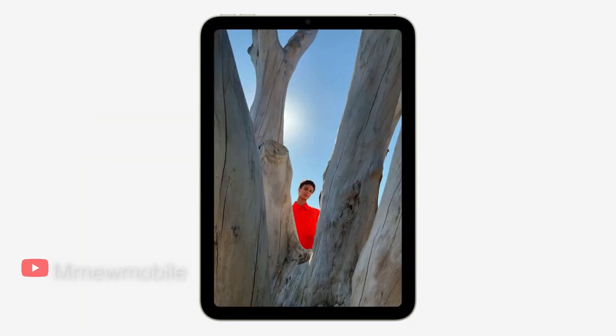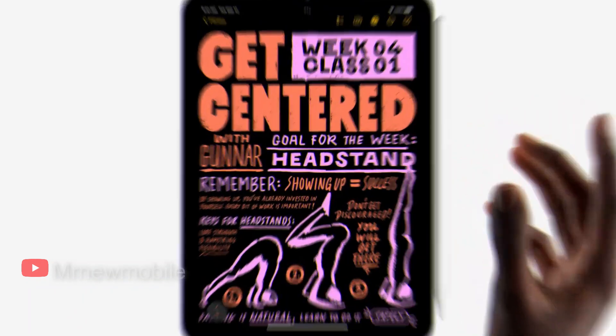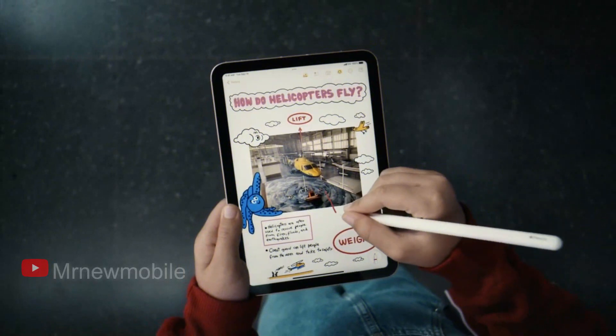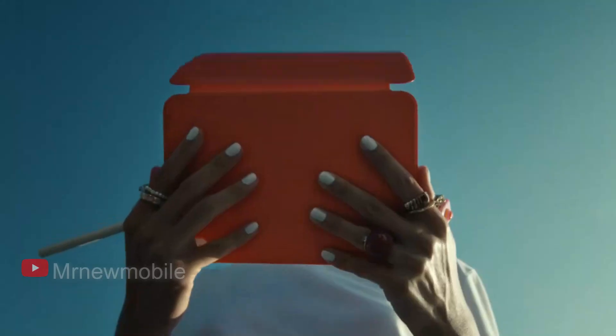The 6th generation iPad Mini also supports the 2nd generation Apple Pencil, which magnetically attaches to the side for storage, pairing, and charging. It features the same all-day battery life as other iPads, lasting up to around 10 hours.